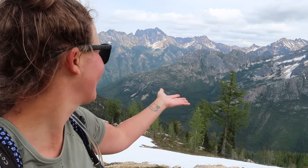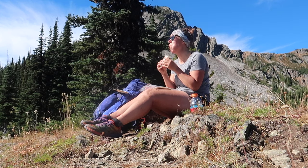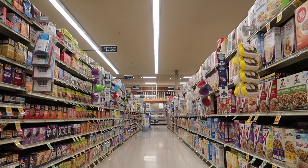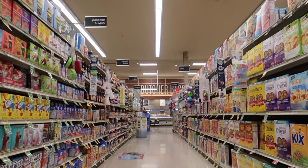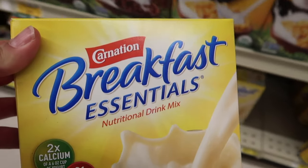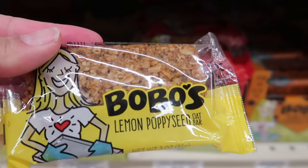Hey guys, my name is Kathleen, former PCT thru-hiker, avid Pacific Northwest day hiker, and the Hungry Hiker here on YouTube. Looking for some cheap and easy food options for your next backpacking trip? There are plenty of backpacking meal options available at your local grocery store. In this video I'm going to focus on breakfast and feature eight different options that are under $3 per serving. I am not sponsored by any of the food brands mentioned in this video — these are all personal food choices based on my own experiences backpacking and thru-hiking the Pacific Crest Trail.